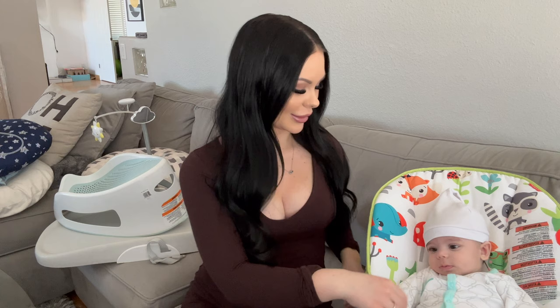Hi guys and welcome to this video. In today's video I wanted to do my newborn must-haves and items I have been using every single day since my baby was born. He was born and he's almost three and a half months now, and I have been loving these items. So if you're a first-time mom and need advice, just keep on watching.